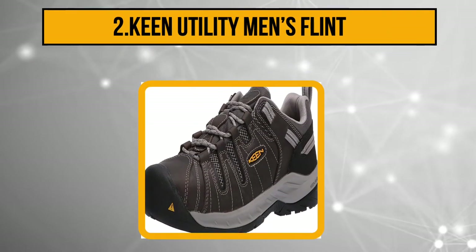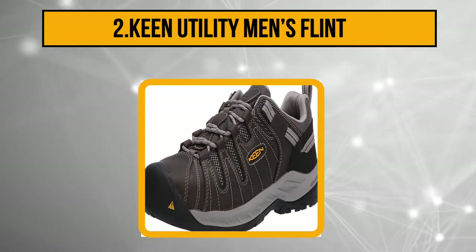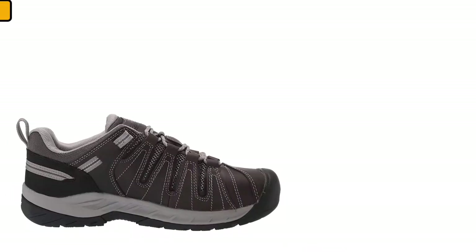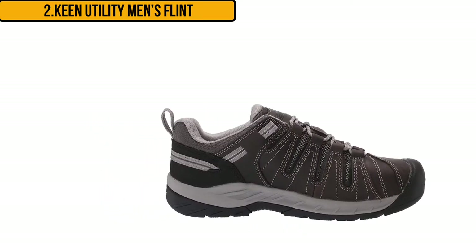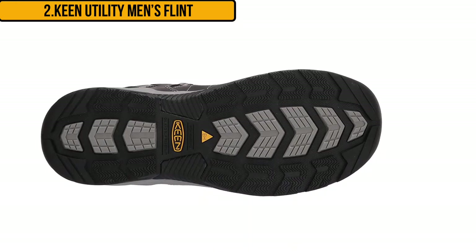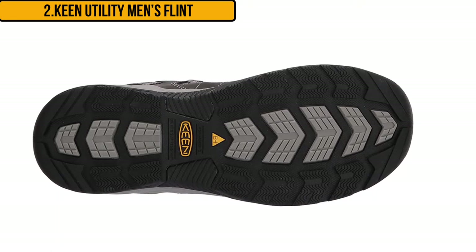At number two: the Keen Utility Men's Flint. Keen is no stranger to meeting people's needs for footwear — for hiking, work, and even casual wear. These work boots for warehouse pickers have steel toes, and the steel toe design is wide so that it can accommodate your toes without cramping them.